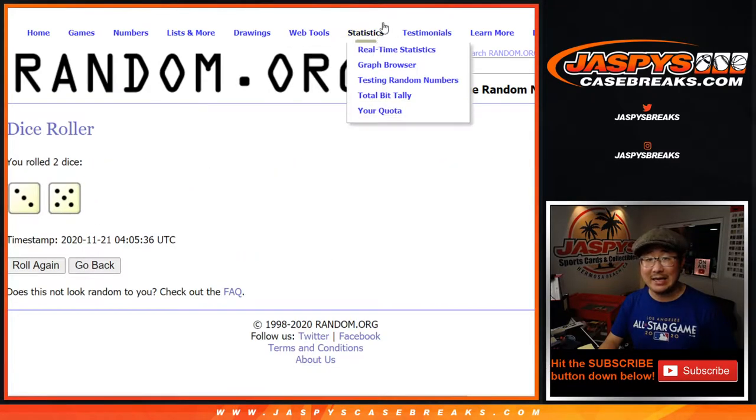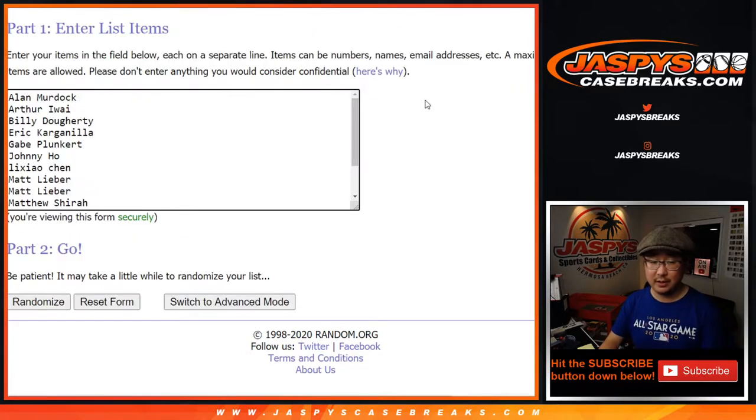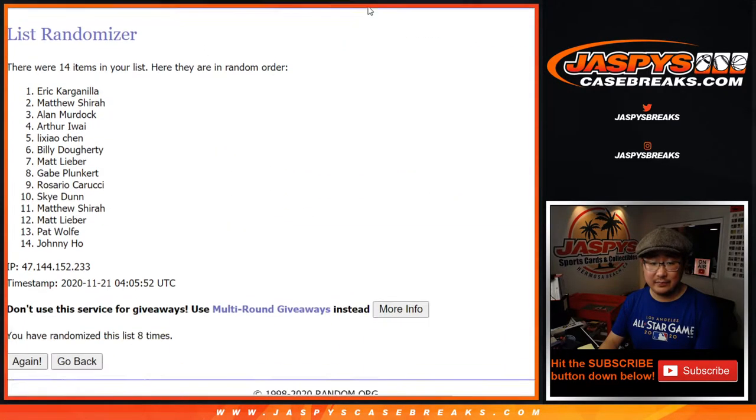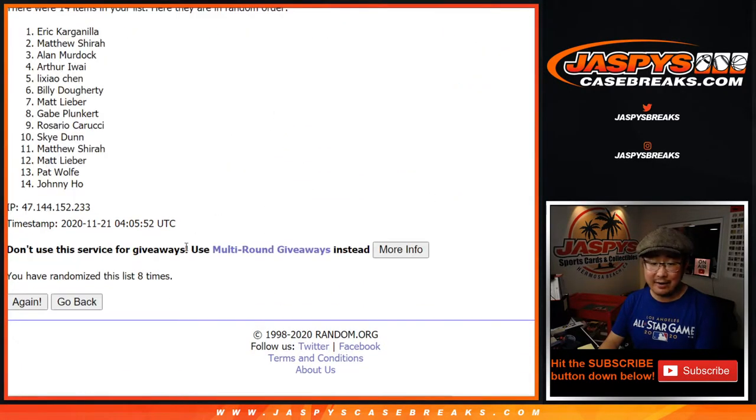Three and a five — eight times. Name on top gets the Pelicans in this two-box break. After eight: one, two, three, four, five, six, seven — and eighth and final time — it's Eric Kay! There you go, Eric. After eight, you get the Pelicans in this two-box break.